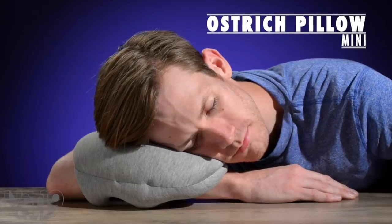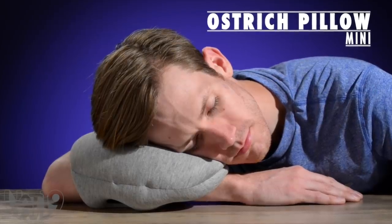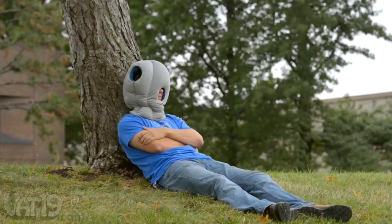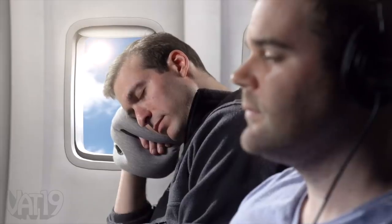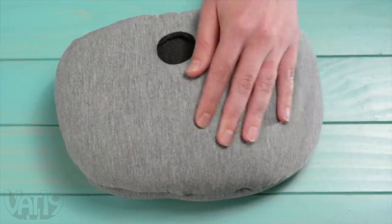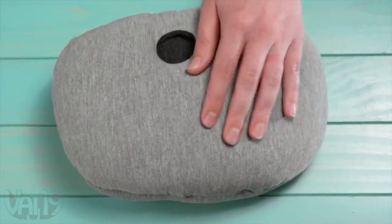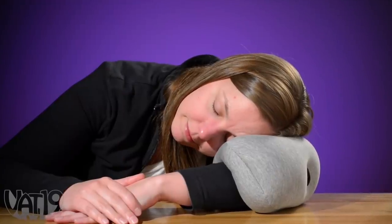The Ostrich Pillow Mini helps with an ultra-portable cushion so you can nap anywhere. Just like the original Ostrich Pillow and the Ostrich Pillow Light before it, the Mini is made for optimal napping anywhere. The breathable rayon fabric is stuffed with form-fitting polystyrene filling, and the versatile design can be worn in several different ways to help you find your natural resting position.